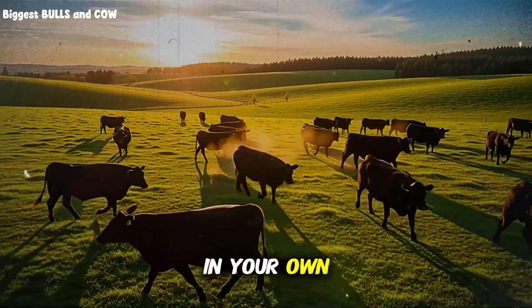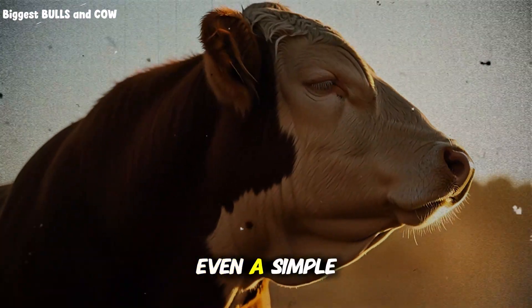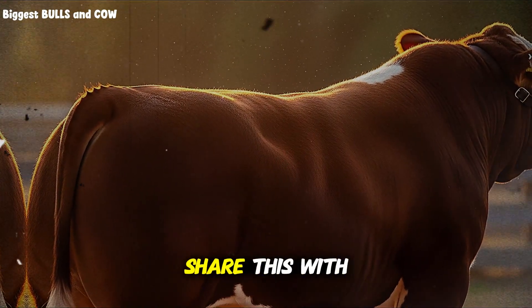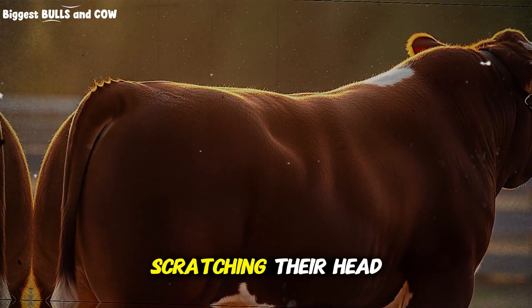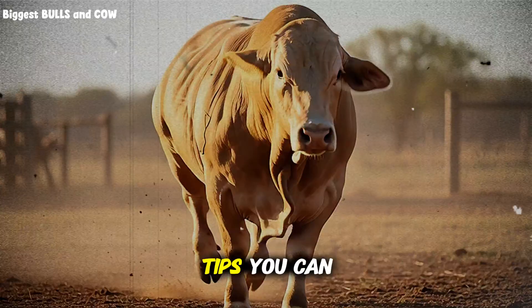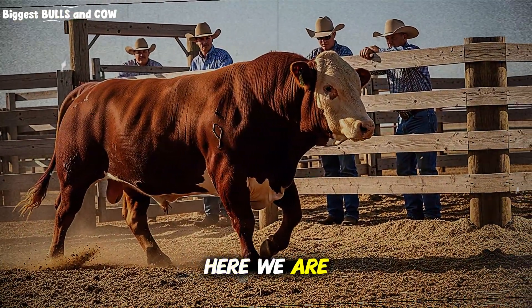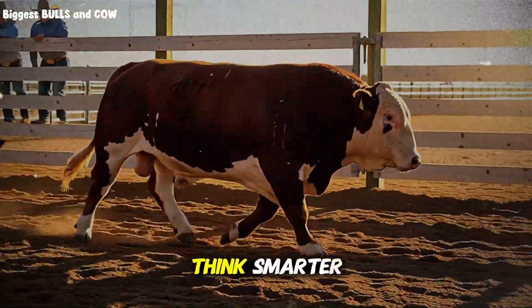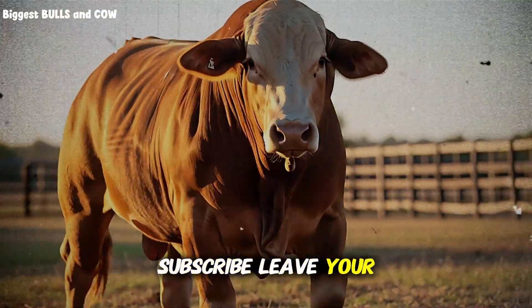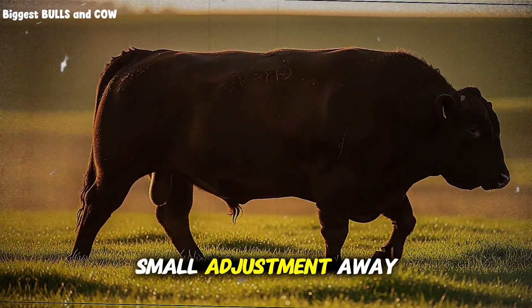If this helped you spot something in your own herd, drop a comment with what you are seeing — even a simple 'my left flank triangles are hollow in the morning' and I will help you troubleshoot. Share this with a neighbor who might be scratching their head about slow gains. And if you want more straight talk like this, with field-tested tips you can use the same day, subscribe to Biggest Bulls and Cow. Here we are building a community that looks closer, thinks smarter, and grows together as responsible cattle producers. Subscribe, leave your question, and let's keep learning — because your next best gain might be one small adjustment away.